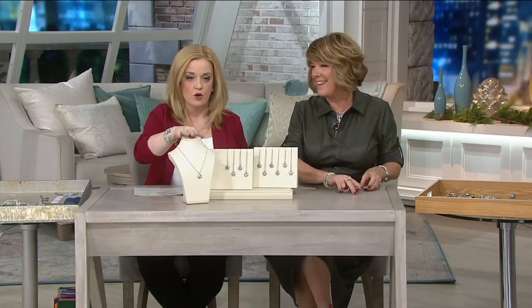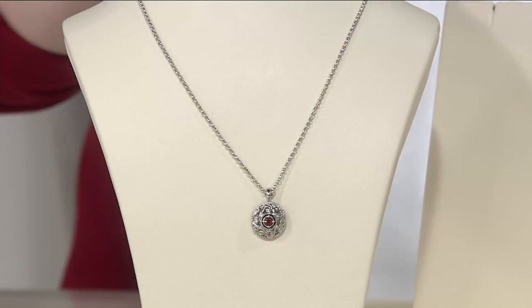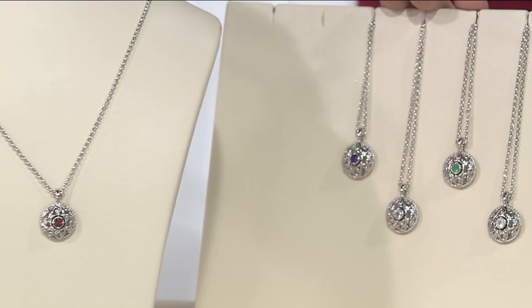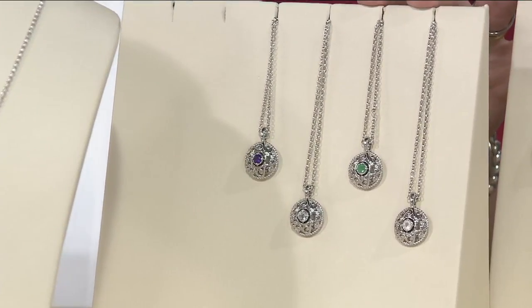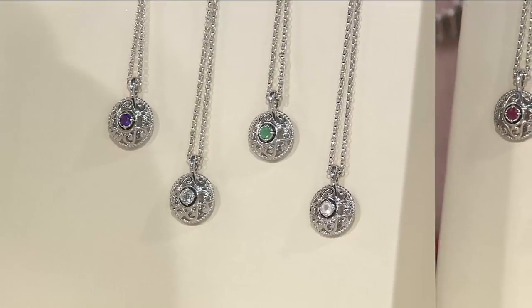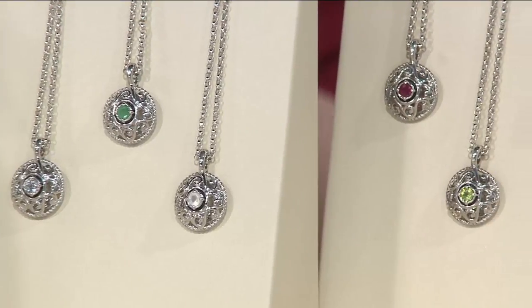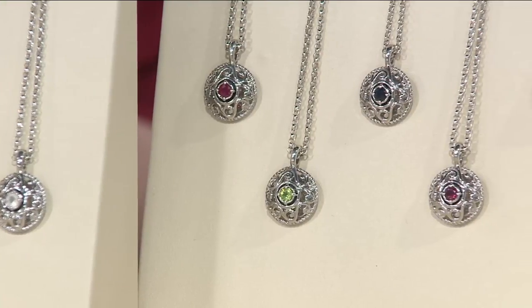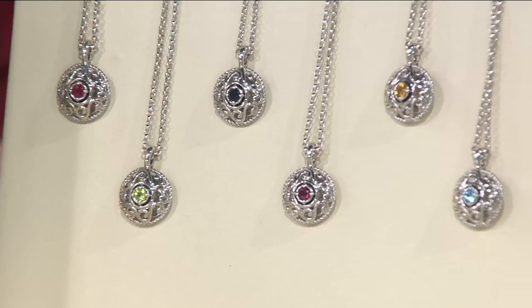On the form itself, we have the January garnet, and then moving on over next to it we've got the February amethyst. Then, skipping a little bit, we've got white topaz for April, emerald for May, moonstone for June, ruby for July, peridot for August, sapphire for September, pink tourmaline for October, citrine for November, and blue topaz for December.